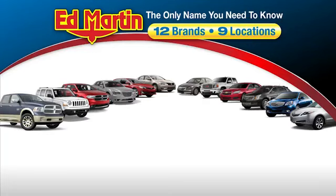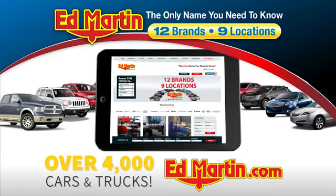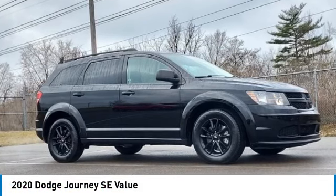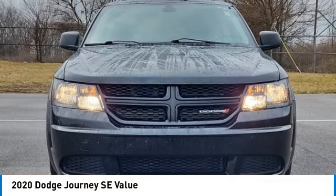Thank you for clicking our video. You can also shop over 4,000 more cars and trucks online at edmartin.com. We are pleased to show you the 2020 Journey. Dodge Journey combines the practicality of an SUV with the comfort of a car, all while boasting a style all its own.